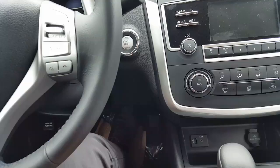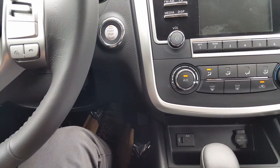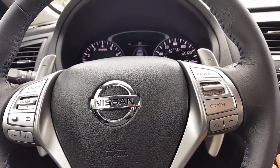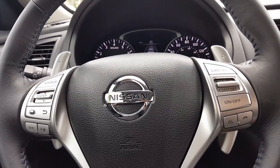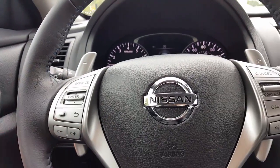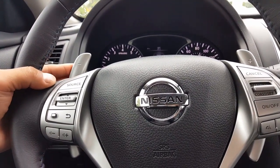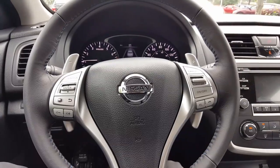The key works the same — key is in my pocket, car is locked. Open her up, same thing: push start button, just like the Rogue, car starts right up. The SR is a wonderful car — it's the sport version. It's the only trim that has the sport shifters, so even though it's automatic, you can take control of each gear with the shifter. Really nice feature.